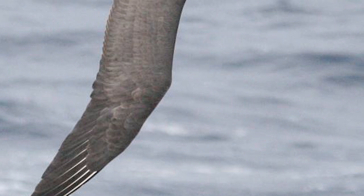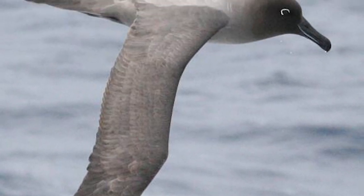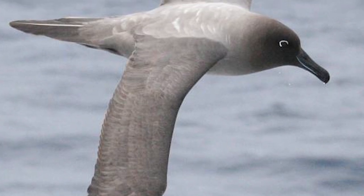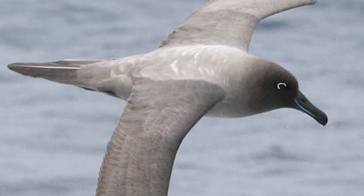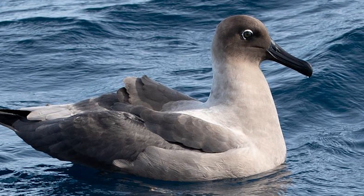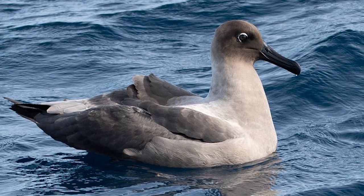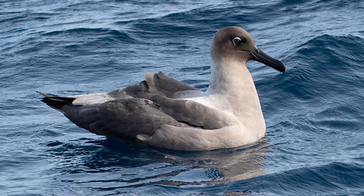Light Mantled Sooty Albatrosses look very different from related birds, being brown and grey all over, being the palest on the upper side of their body and their mantle, with the contrasting dark head. Their eyes also have a white crescent at the upper back edge. Weighing around 3kg, males and females are similar in size and employ a variety of feeding strategies, including surface seizing, surface filtering, and plunging.